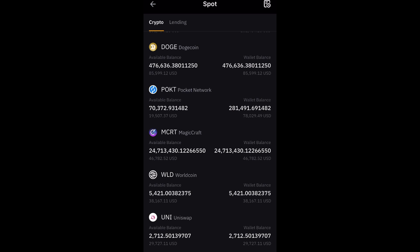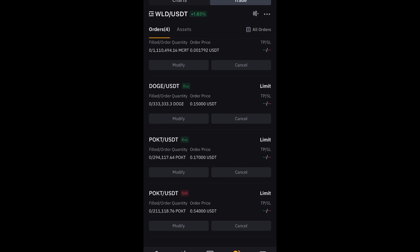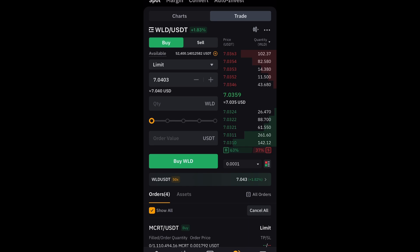MCRT $46,000 up three percent, WorldCoin $38,000 up one percent, Uniswap $29,000 just under one percent, and FXS. I also have buy orders — MCRT, Doge at $0.15 if it pulls back, and a sell order on Pocket at $0.54 to take some profits on the pump and then re-enter on a pullback.